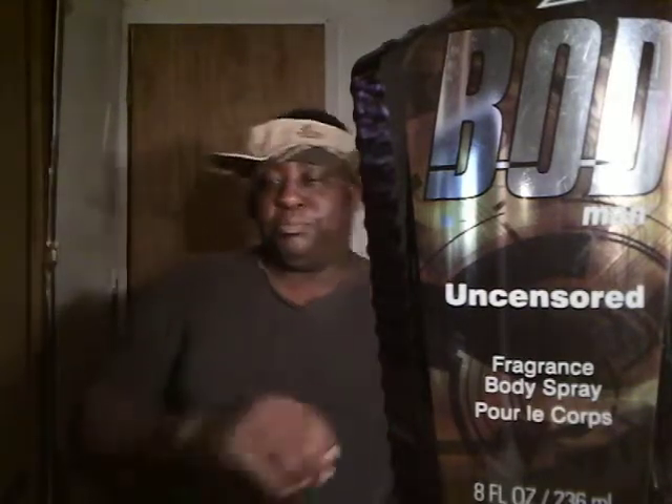Yo, what's up ladies and gentlemen, I'm back again with another video for you guys.